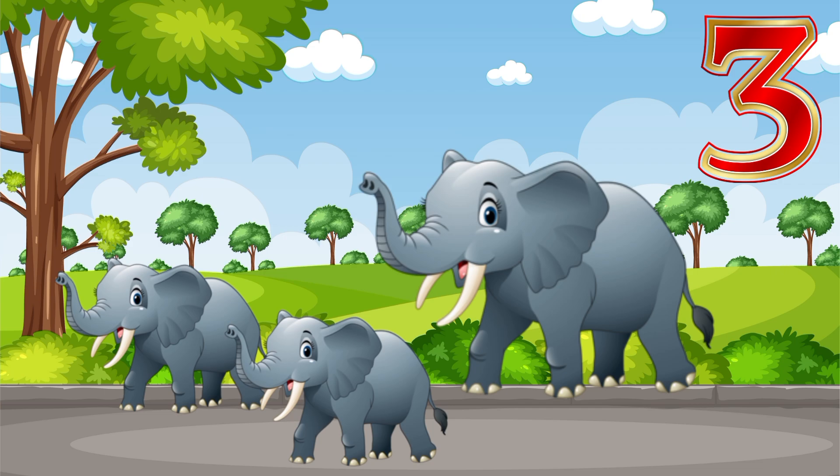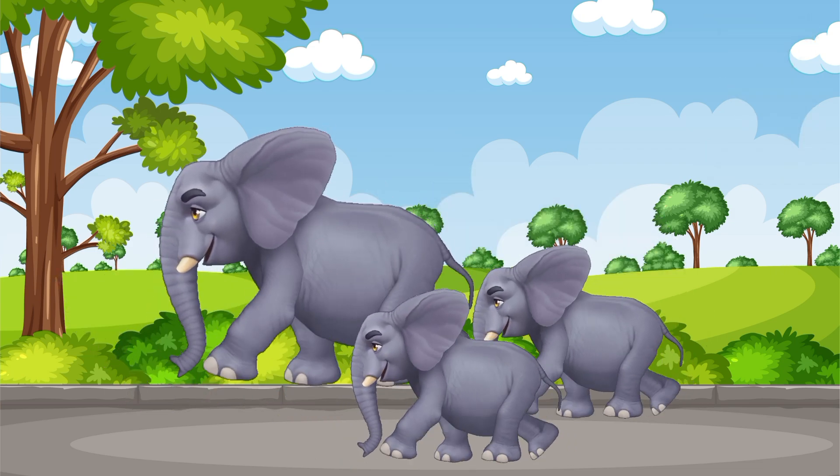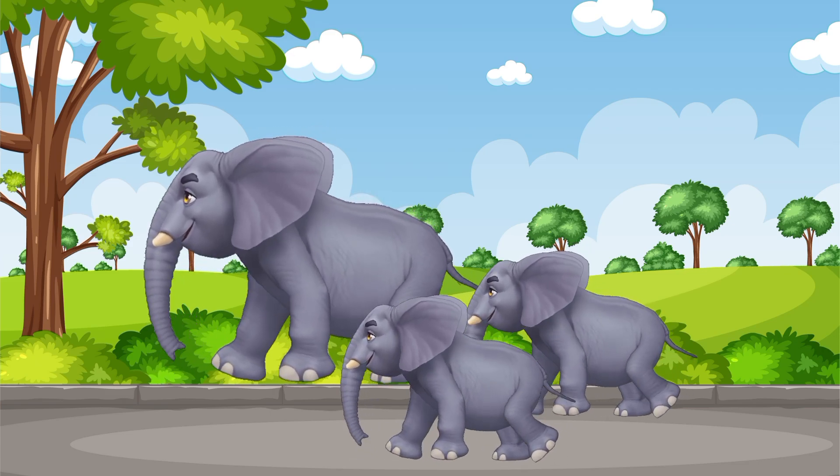Three. Three elephants. Three big elephants marching slow. With swinging trunks they go go go.